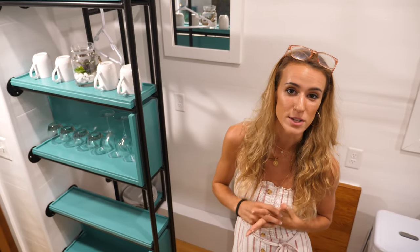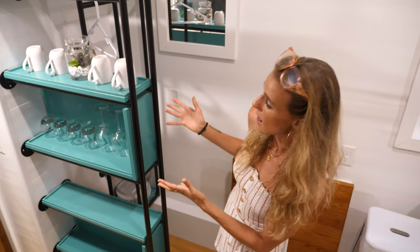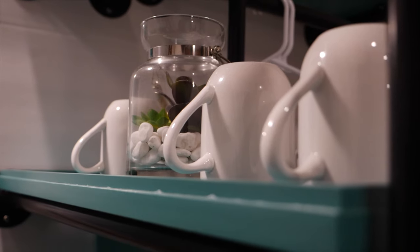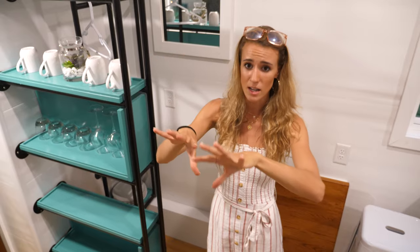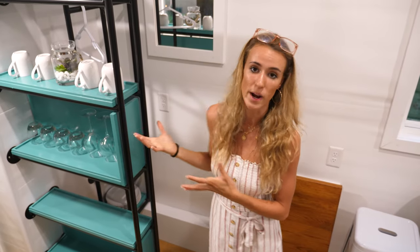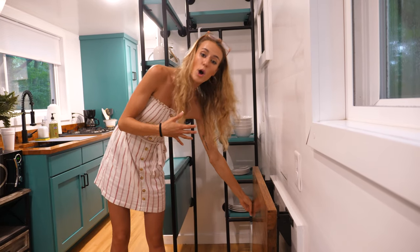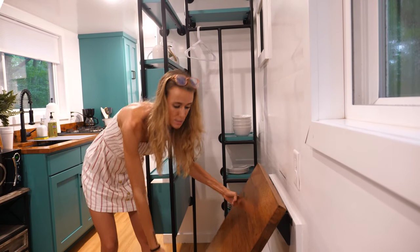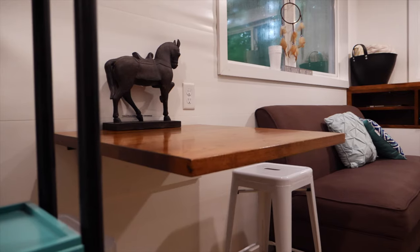One of the coolest things the builder did to keep that spacious feel was to put all the shelves and cupboards on display rather than behind closed cabinet doors. All the kitchenware is open and easy to access. They also made a little contractible table — you just pull it up, put the stools on the side, and you have your own little dining area.